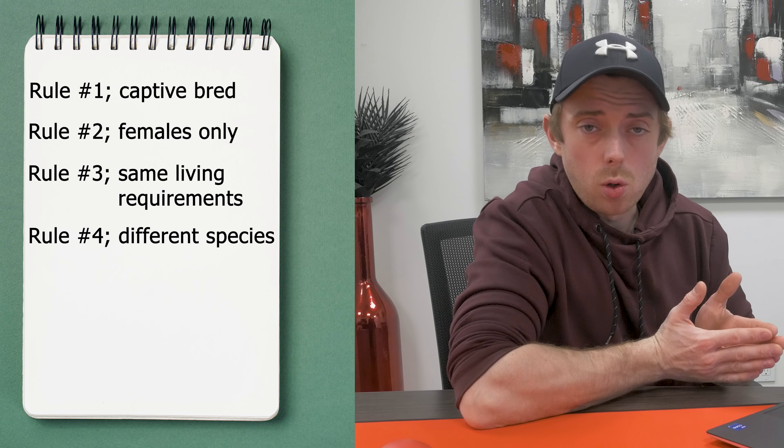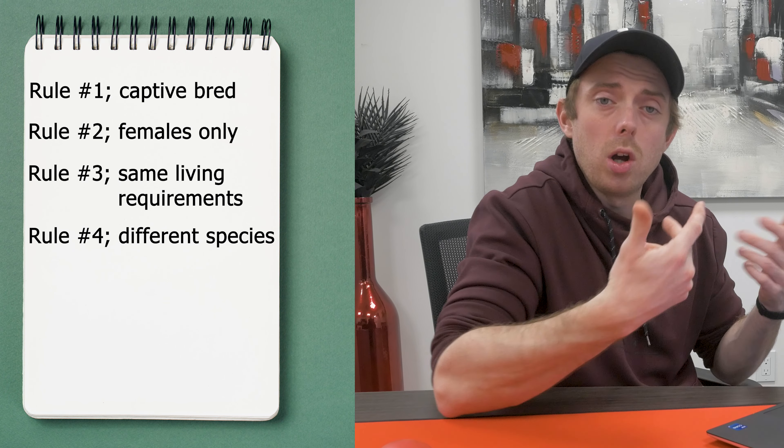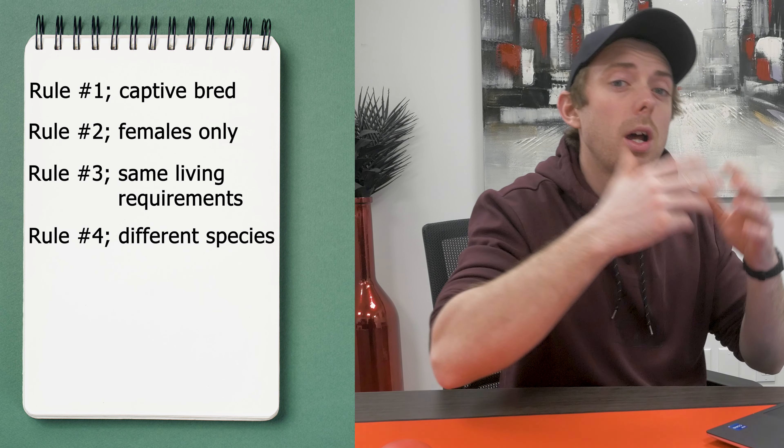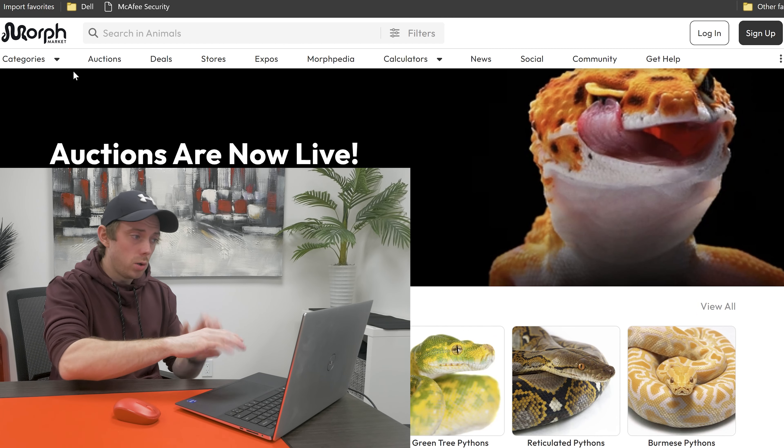And the most difficult rule of all — which I set up just to be an absolute douchebag to myself — is they all have to be a different species. Yeah. So I can't just have six corn snakes, even though that would be literally the best rack going. I have to diversify the collection. Now with the admin done, let's jump into this. I'm going to be using Morph Market for all of these snakes — so I'm not shopping around, it's just going to be on one website.